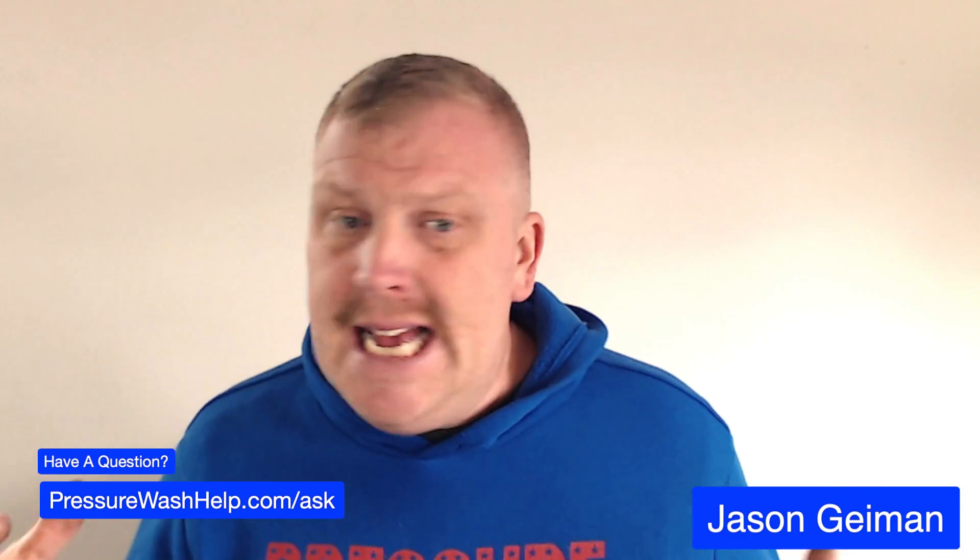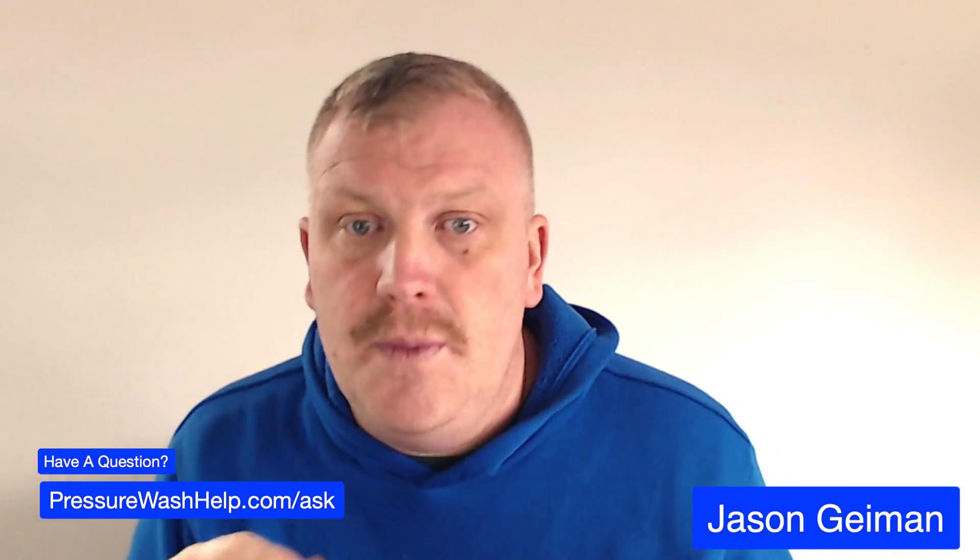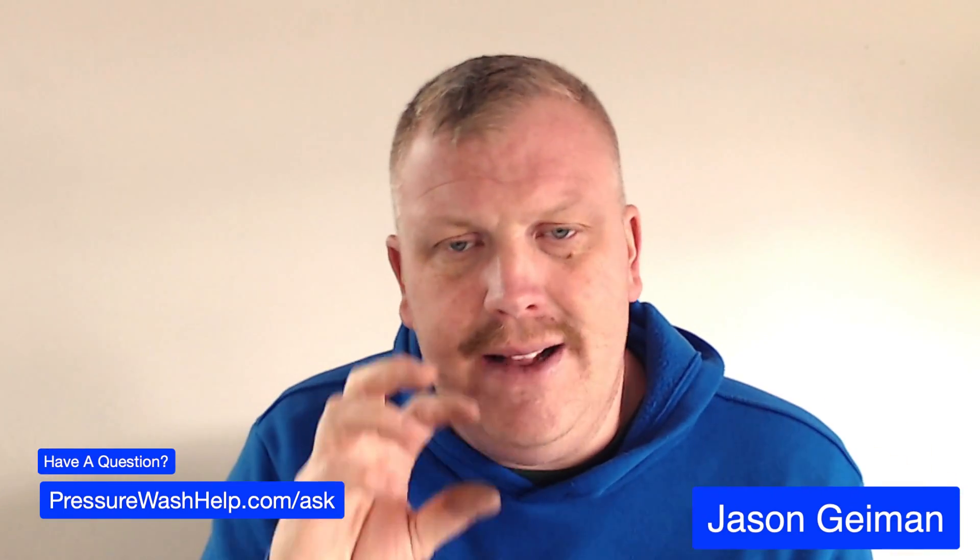What up guys? Jason Guymon here with PressureWashHelp.com. So today I've been asked a bunch here lately about signs: where do I get signs, what do I need to put on signs, do signs work, how expensive are signs? So I'm going to go into a little bit of detail about signs.